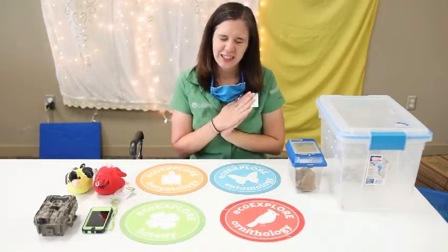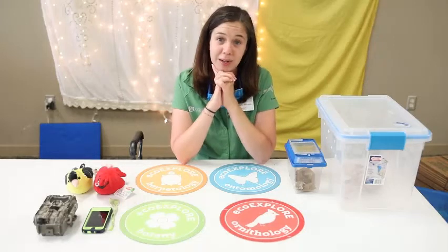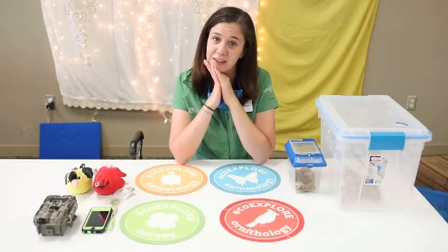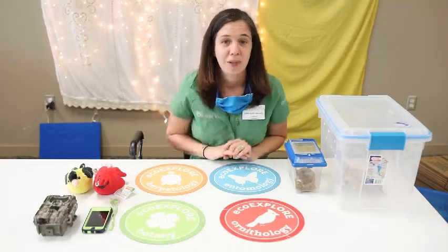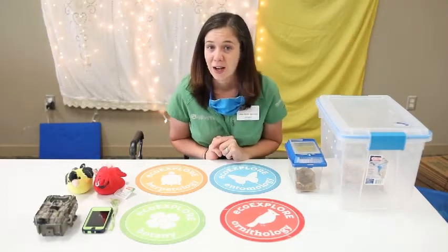I bet if you thought really hard, you could probably think of your favorite reptile or amphibian. Maybe it's an animal you've seen recently near your home, or an animal that doesn't live in North Carolina that you've learned about through a book or on the internet. So while we're going through our program today, I invite you to think about your favorite reptile or amphibian.